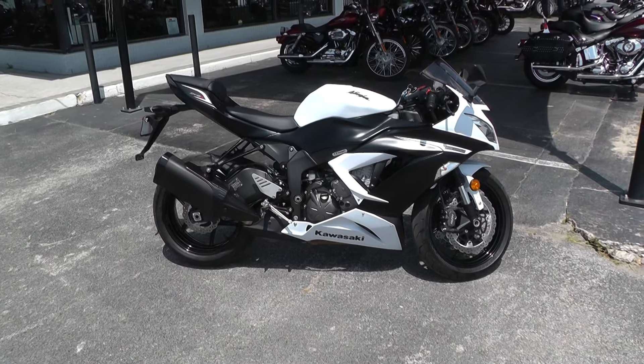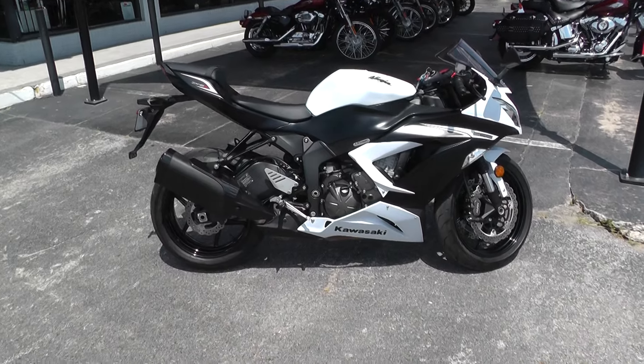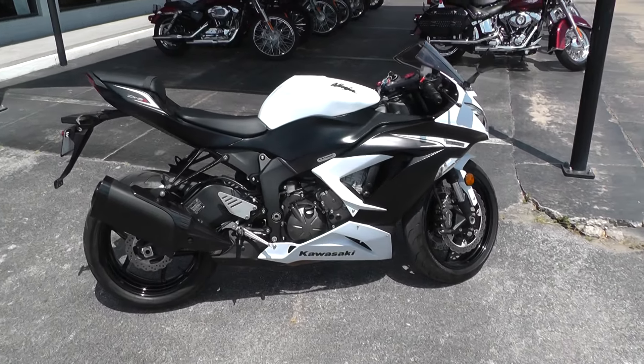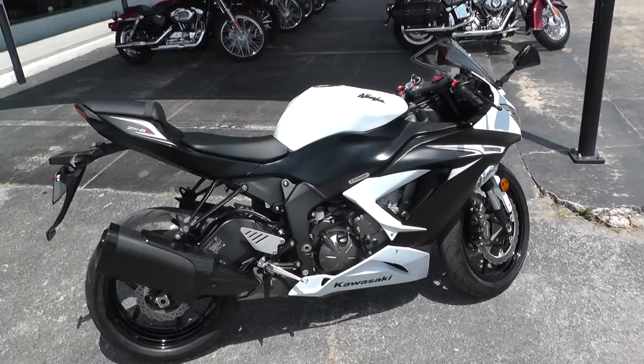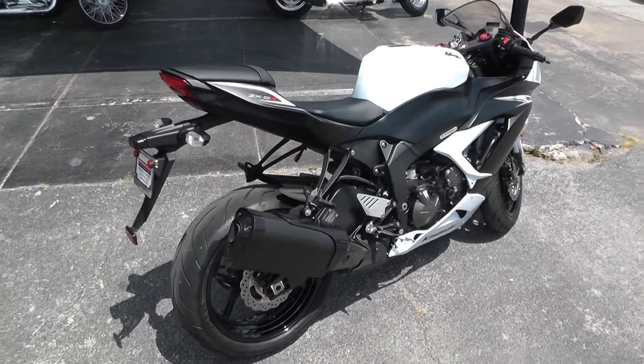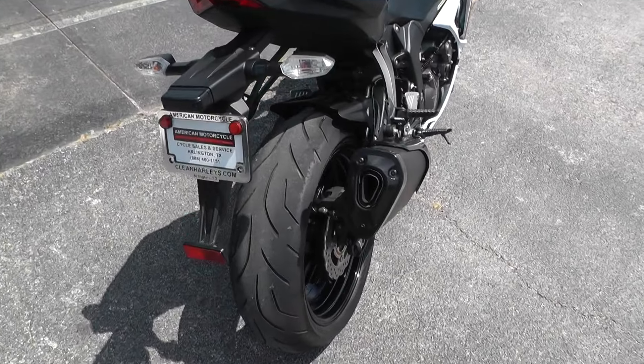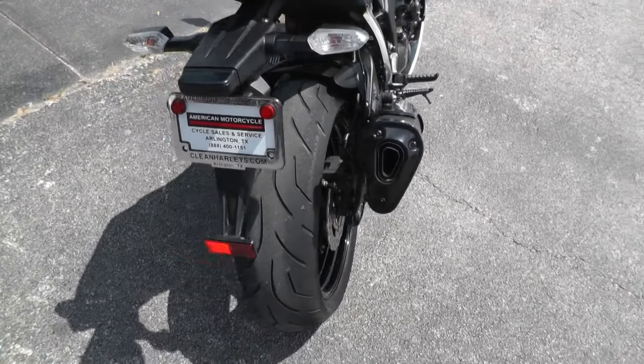Hey everybody, this is Kelly at American Motorcycle. I'd like to show you guys a Kawasaki Ninja 636. It's a very nice bike — there's nothing wrong with it, no scratches or anything. We just got this thing not too long ago. This is one of my favorite bikes. This bike is mostly stock with a good decent tire on the back here.